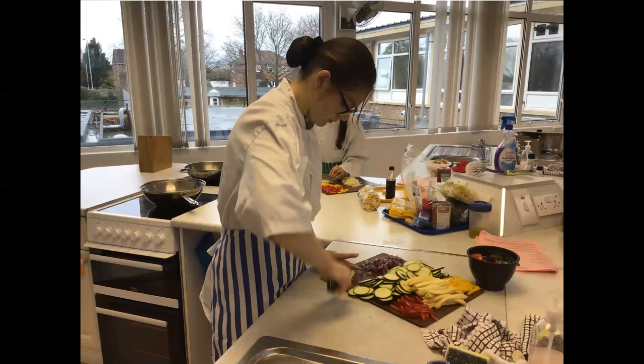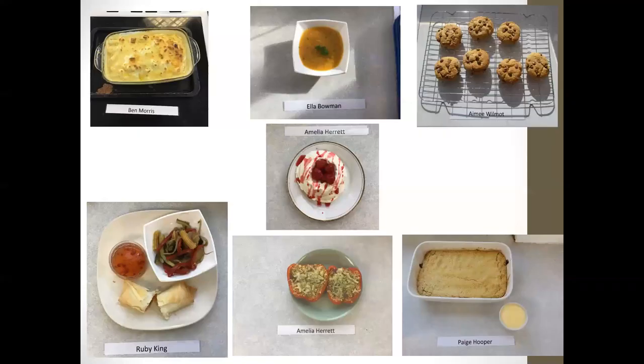Here you can see a Year 10 student in action. We have the full kit, so they wear the chef whites and aprons for their lessons, and it's very much a practical course where they are looking to build independent skills. As you can see, there are some examples of the food that Year 10 have cooked from September to December this year — a variety of commodities and techniques and skills using different cooking methods as well.